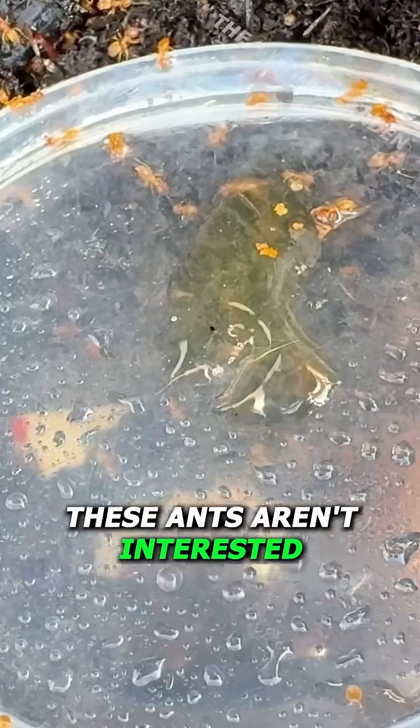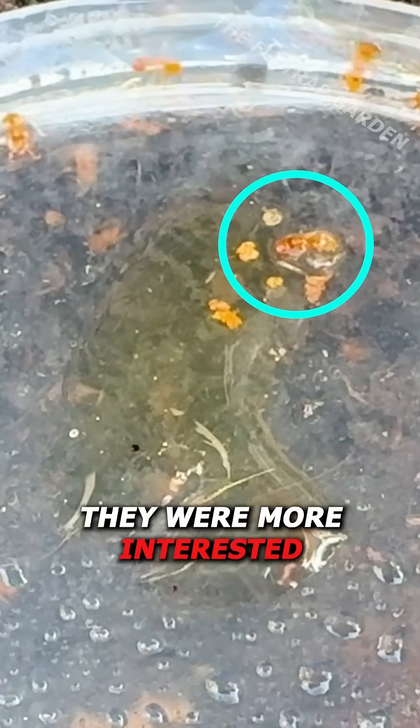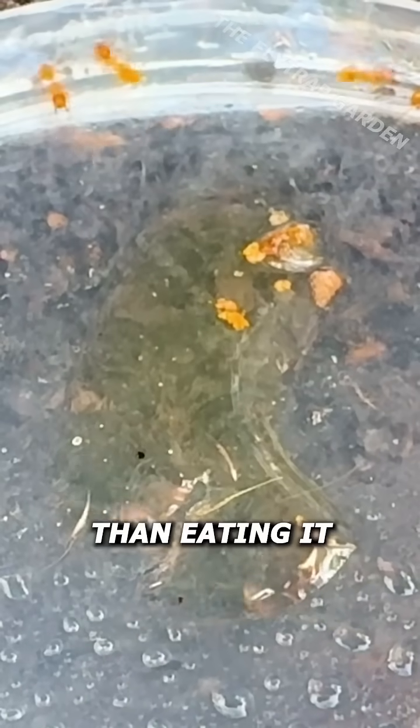However, these ants aren't interested in the honey I gave them. In fact, they were more interested in drowning in it than eating it.